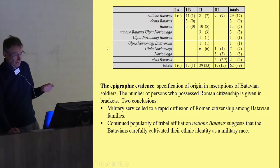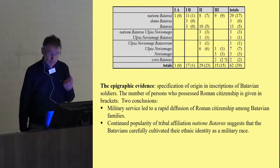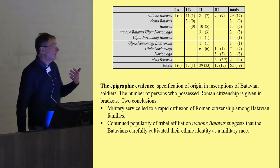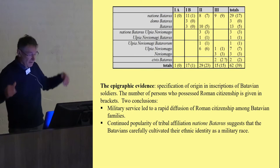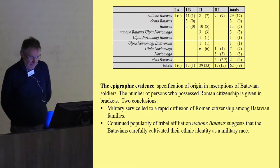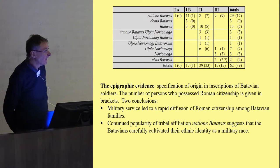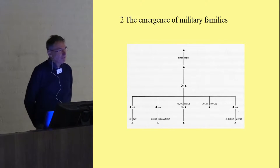Two important conclusions can be drawn from this epigraphical evidence. First, military service led to a rapid diffusion of Roman citizenship among Batavian families — after ending long service in the army, they received Roman citizenship, which spread relatively fast through Batavian society. Second, the continued popularity of tribal affiliation — natio Batavus, 'born a Batavian' — suggests that the Batavians carefully cultivated their ethnic identity as a military race, comparable to the Gurkhas in the British Empire.